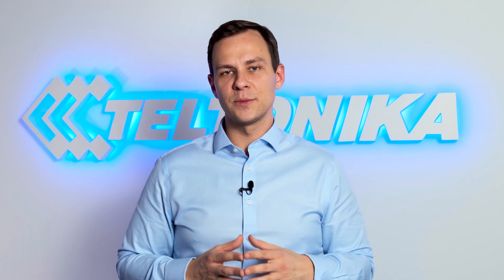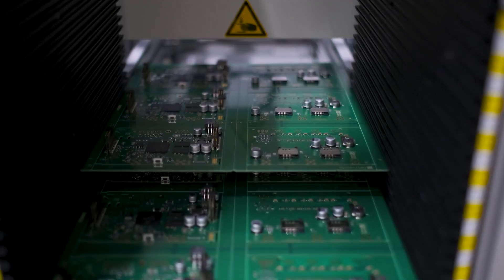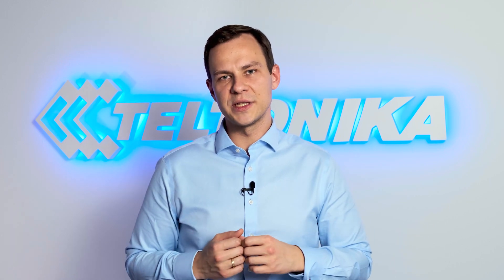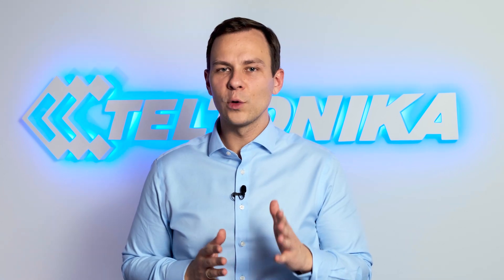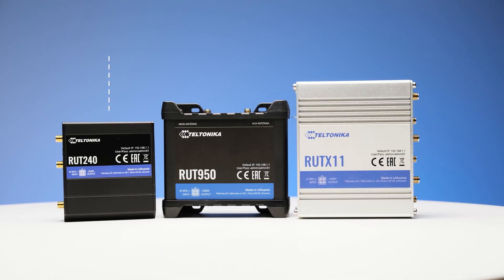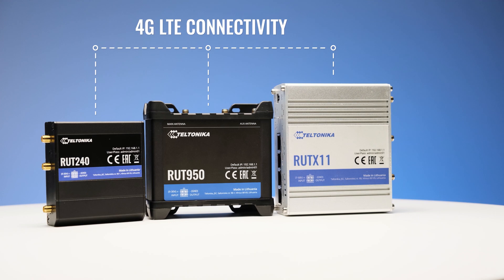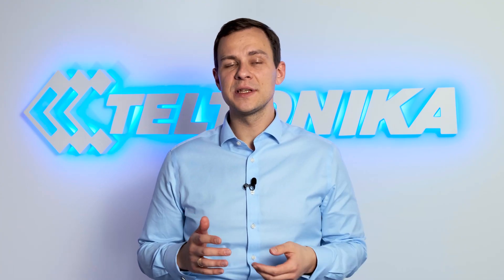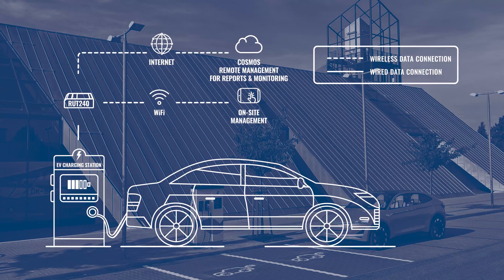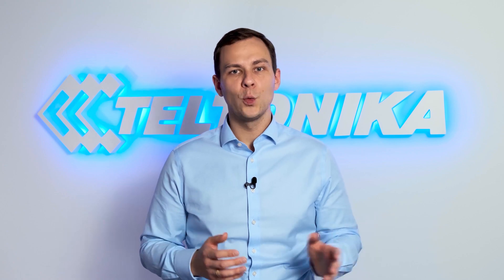Teltonika Networks specializes in professional connectivity equipment, including cellular routers popular across industrial and enterprise connectivity markets. These devices are also ideal for setting up a separate home network for remote office tasks. Today, I will focus on three cellular routers — the RUT240, RUT950, and RUTX11. They all have 4G LTE and can provide your equipment an independent connection to the internet using cellular data, just like your smartphone does. Unlike your smartphone, these devices are tested in mission-critical applications such as EV chargers, smart grid, oil and gas pipeline monitoring, and transportation, offering the best internet stability with a wide array of professional features.